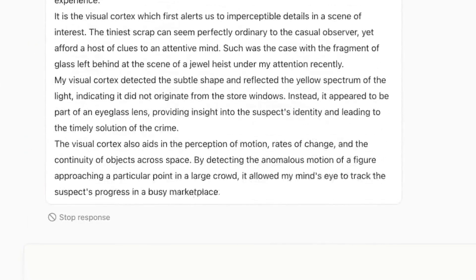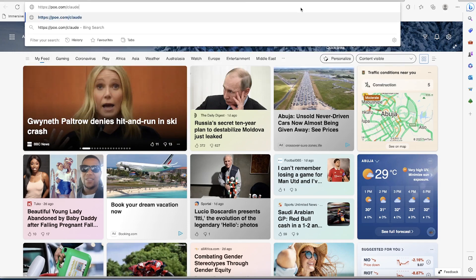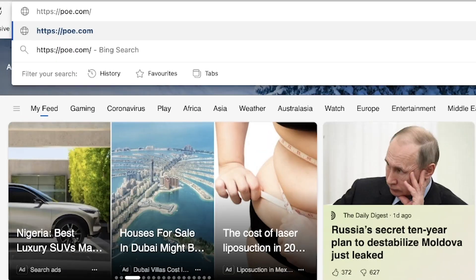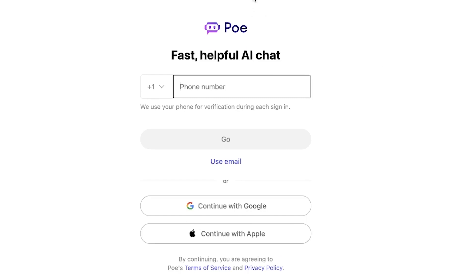To access Claude, you need to go to a website called poe.com. You can type poe.com in your search bar, click on it, and it will bring you to the site.